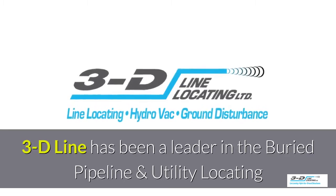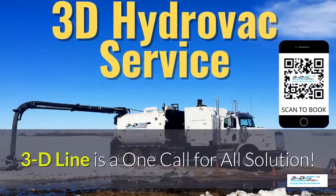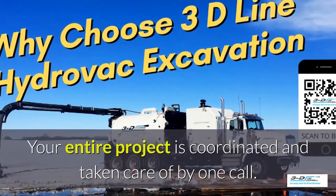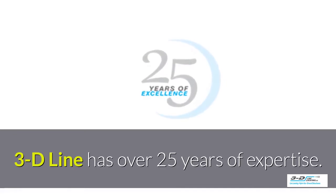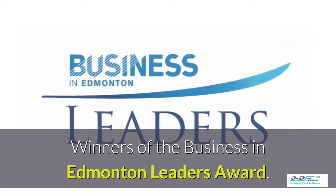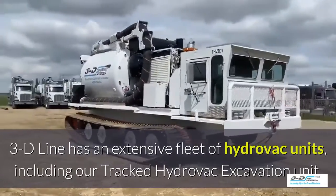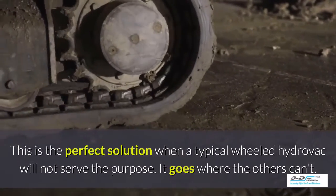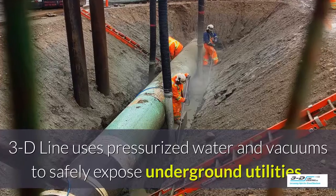3D Line has been a leader in the buried pipeline and utility locating field since 1994. 3D Line is a one-call-for-all solution — your entire project is coordinated and taken care of by one company with one call. 3D Line has over 25 years of experience and is the winner of the Business in Edmonton Leaders Award. Their tracked Hydrovac excavation unit is the perfect solution when a typical wheeled Hydrovac will not serve the purpose — it goes to expose where others can't.